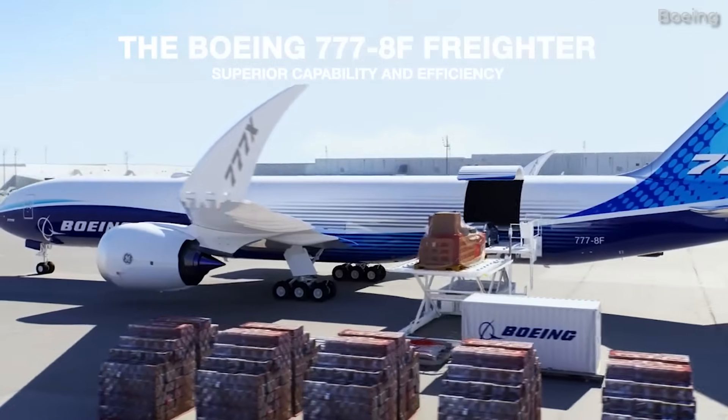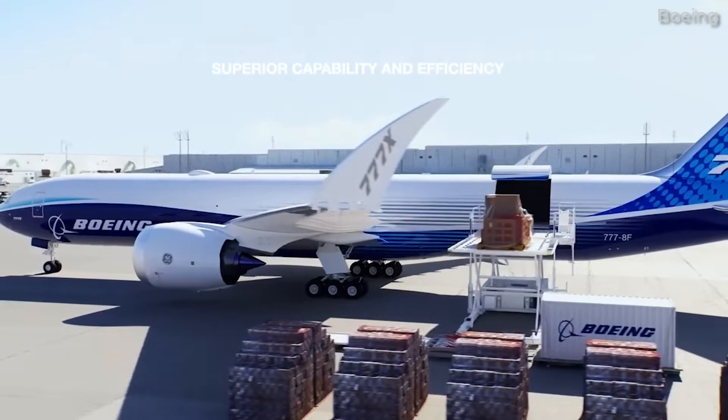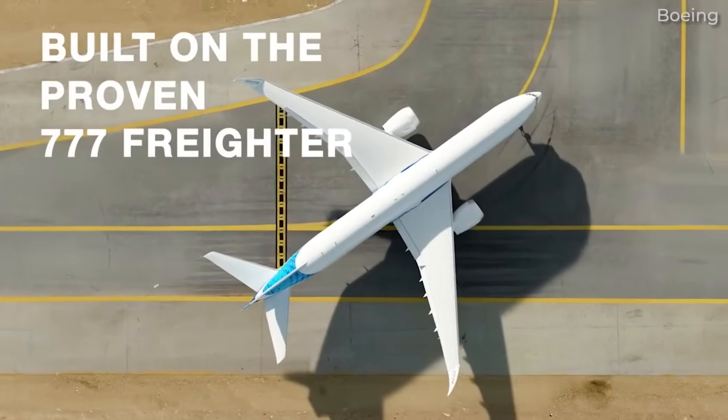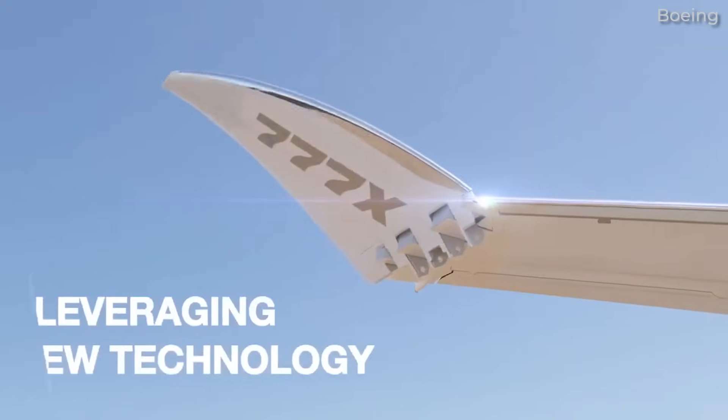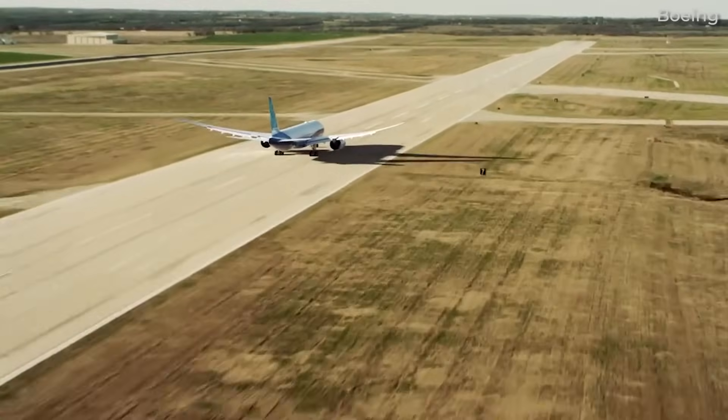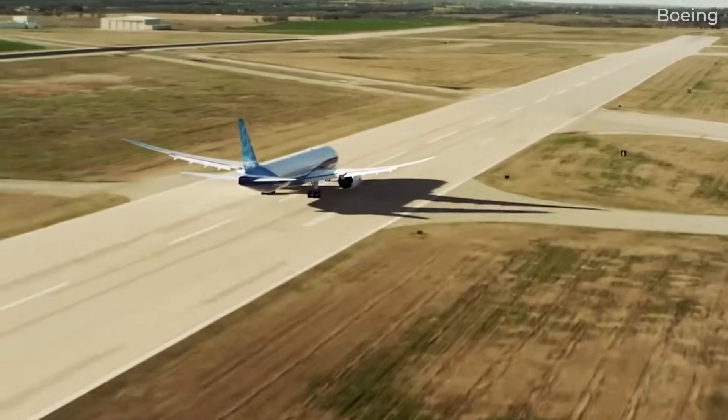On January 31, 2022, Boeing announced that it would be offering a 777X freighter. It was expected that this variant would enter service in 2027. Lufthansa and Qatar Airways are the main customers for this cargo jet thus far.